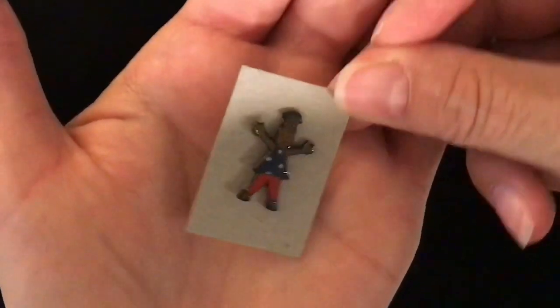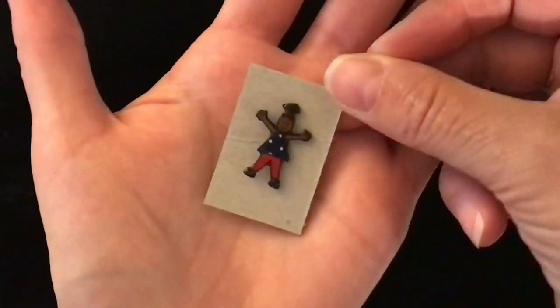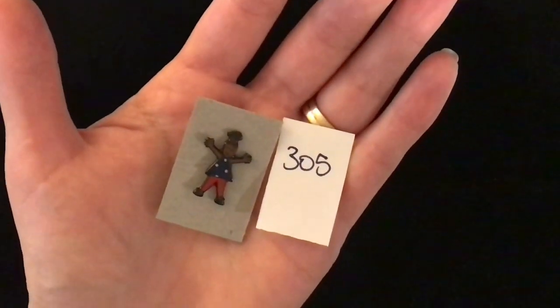Another little lapel pin. This one is of a little girl with her arms outstretched, and that is the back of it. Item number 305 is one dollar.